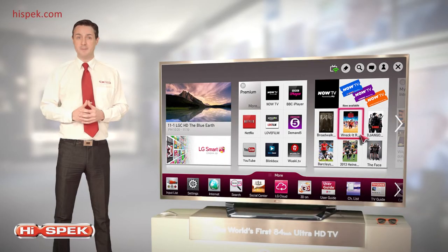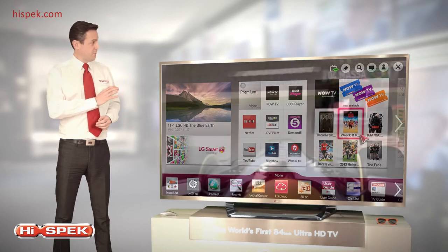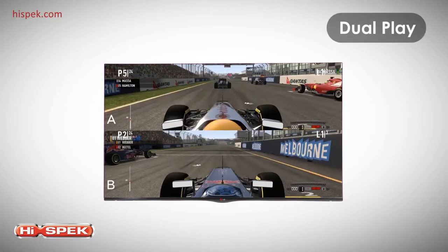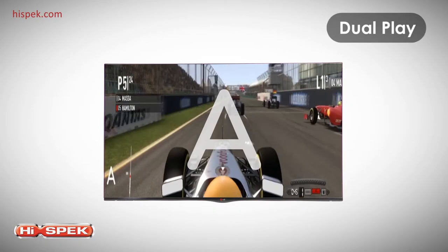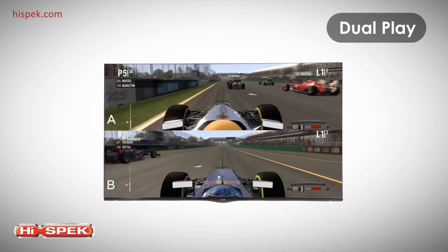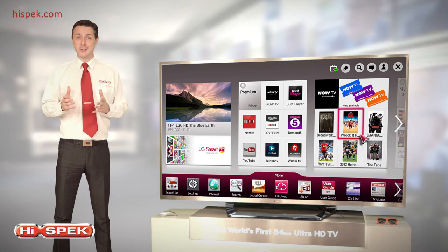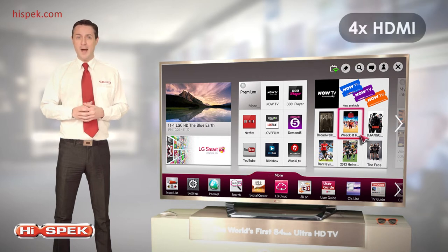Split-screen gaming is great, but imagine being able to play a two-player game in full screen, all on the same TV. Dual-play lets each player see the game from their own perspective, without halving the screen size, delivering a superior gaming experience. And to top off this incredible package, this LG also boasts impressive connectivity, with 4 HDMI and 3 USB inputs.